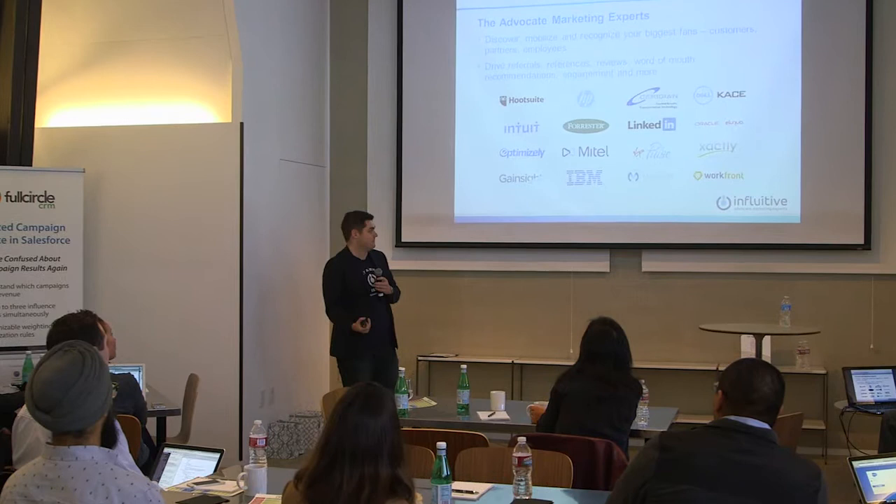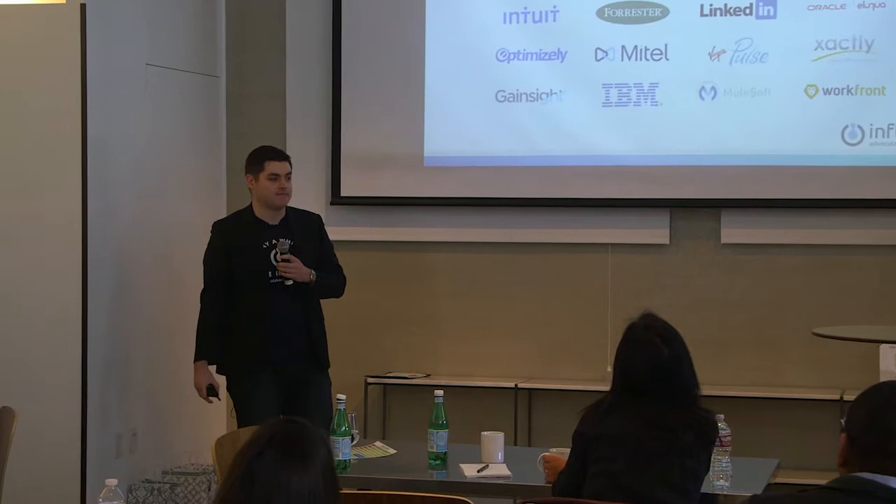The reason I say 'advocate' and why it's so important is that's what Influitive does — we unleash the power of your advocates. We have this vision that the future of marketing and sales lies in your customer base, getting your customers to go out and sell for you. We power advocate programs generating referral leads, product reviews, case studies, content sharing, product feedback — whatever marketing asks you have from customers. We're based in Toronto with more than 200 customers, including some of the biggest and fastest growing software companies in the world.